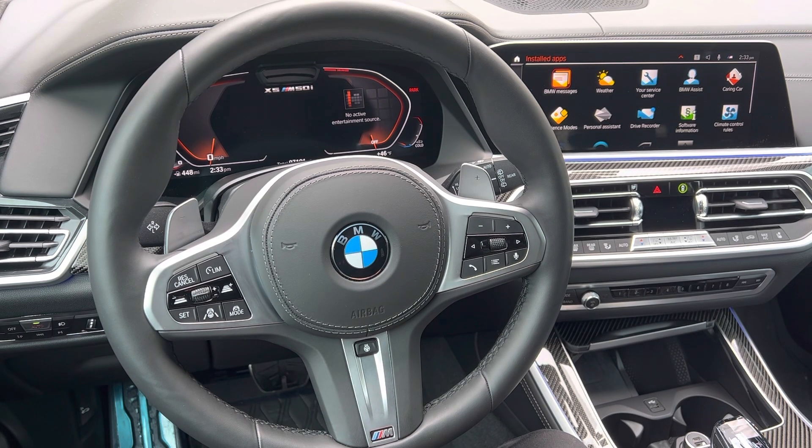However, as many Android customers as we have, there are many more iPhone customers, and BMW knew something had to happen to provide support there. The hardware and software combination in the first generation of iDrive 7 simply wasn't compatible with iPhones at that time for the digital key. So in the 2020 model year, hardware and software was updated in these vehicles to provide support for iPhones for Digital Key.